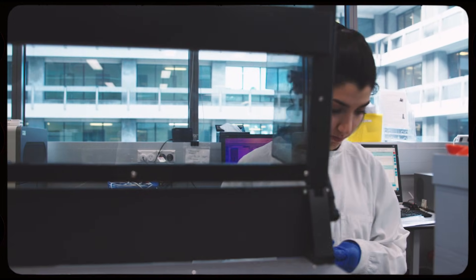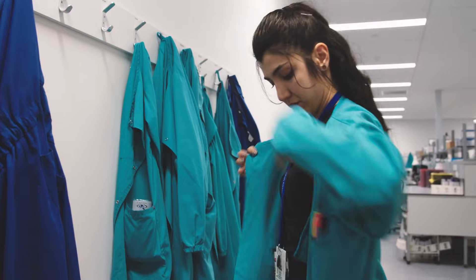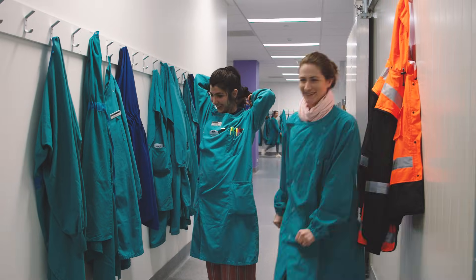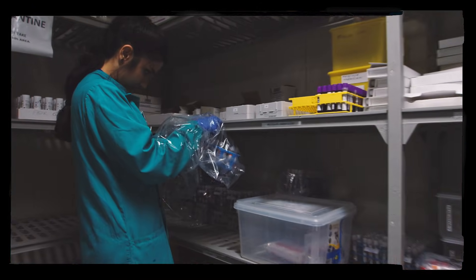When you're a laboratory worker you do shift work. I do 8am until 4:30 and sometimes I have to do 1pm until 10pm. I would look at what area I'm covering and how many samples I have in the day that I need to finish before I go.